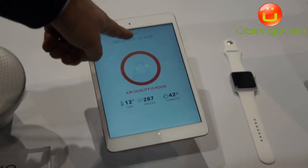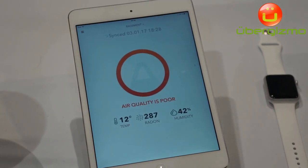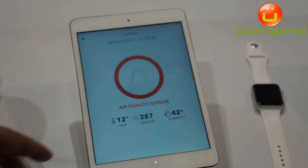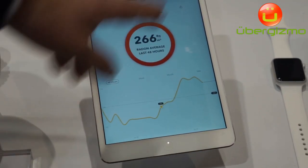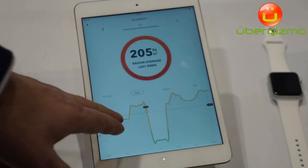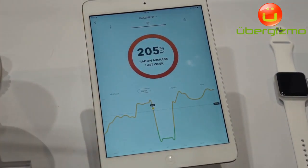Right now I'm showing my basement — it's connected to the cloud in Norway. So this is my house. I have a very high radon level there. And then you can go in and look at more details. Here, from last week, you can see how much radon fluctuates.